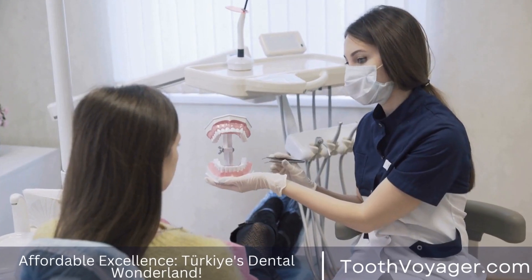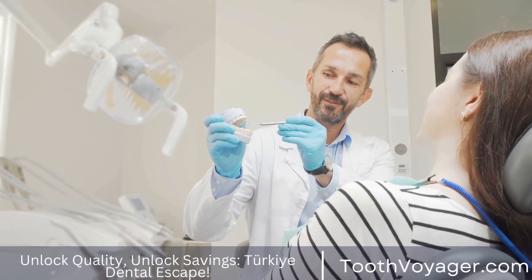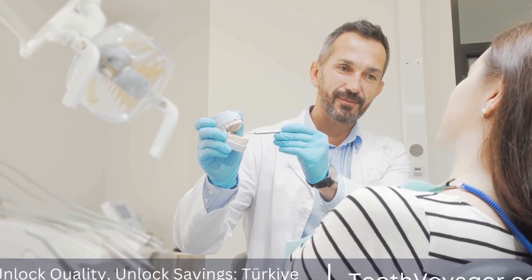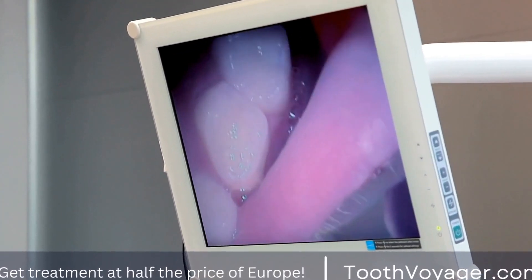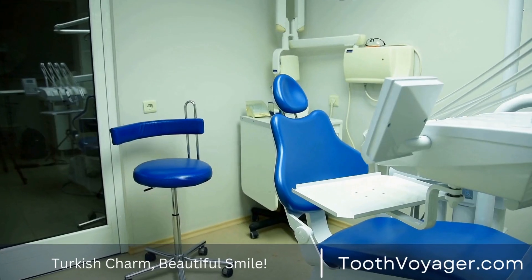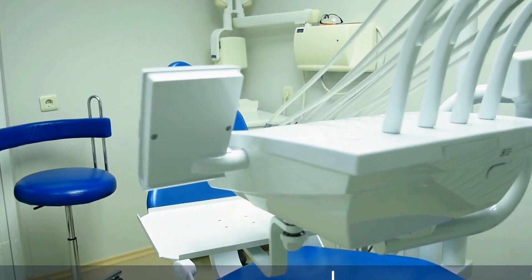5. Longevity. The longevity of a dental filling material is another important factor to consider. Some filling materials, such as silver amalgam, are known for their longevity and can last for 10 to 15 years or longer. Other materials, such as composite resin, may not last as long and may need to be replaced sooner. Your dentist can help you determine which filling material is best suited to your individual needs based on the location and size of the cavity.